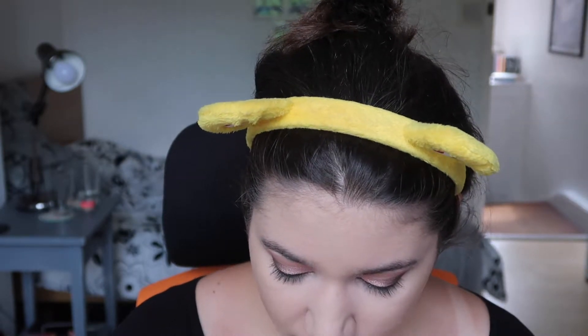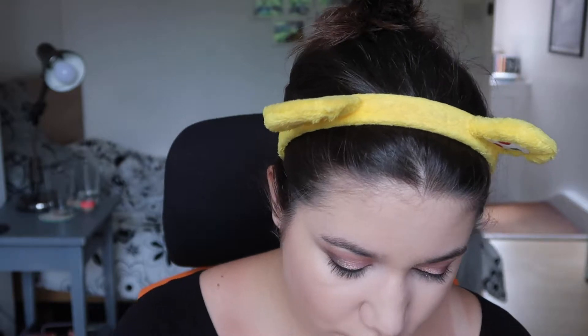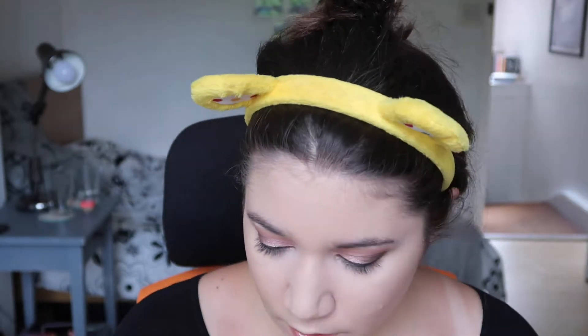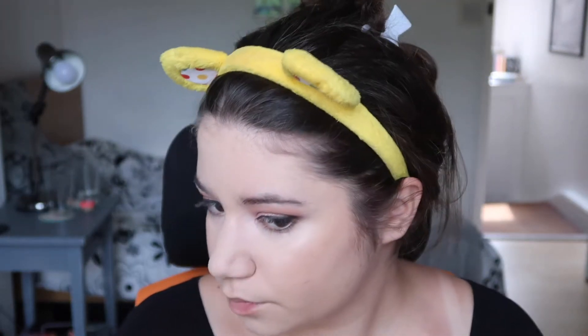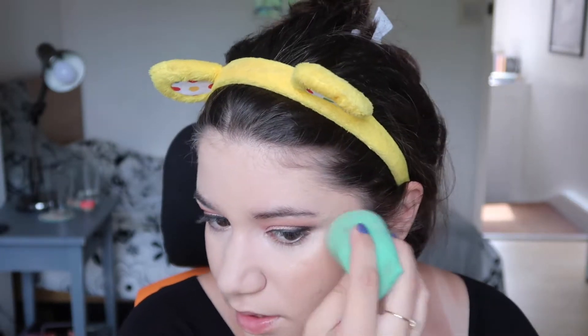Next I'm going to go in with my Becca Glow Silk Highlighter Drops in the shade Champagne Pop. This is the new product that just launched and I already used it in my holiday haul first impressions video, which I'll link below and up in the cards. Oh, look at that glow! Wherever I go there's always enough time for highlighting — always. I might add just a tiny bit more to use up what's already on the back of my hand. It comes with a little dropper. I'm going to be glowy tonight, that's for sure.